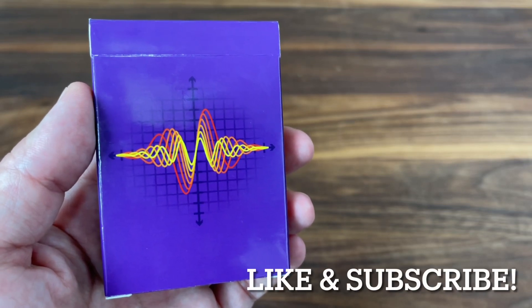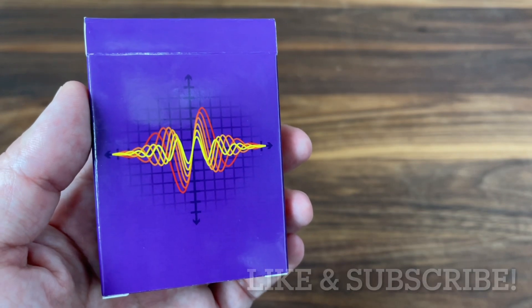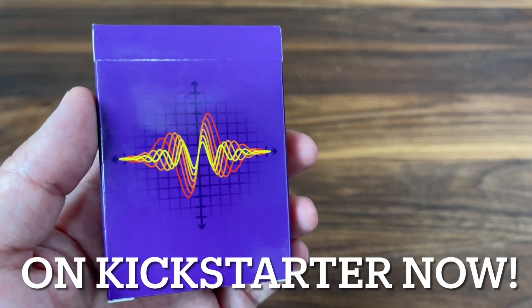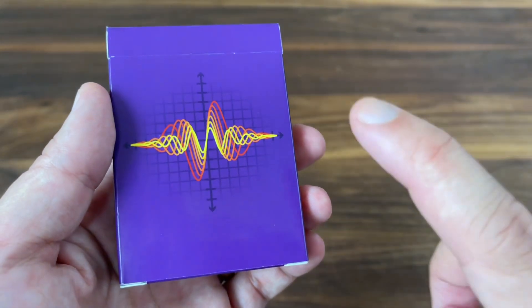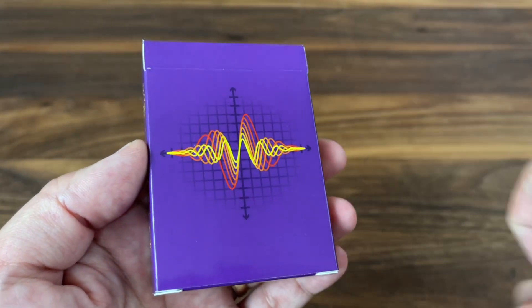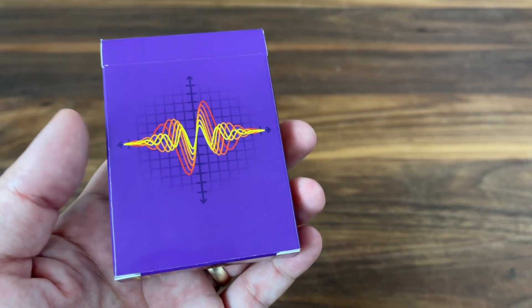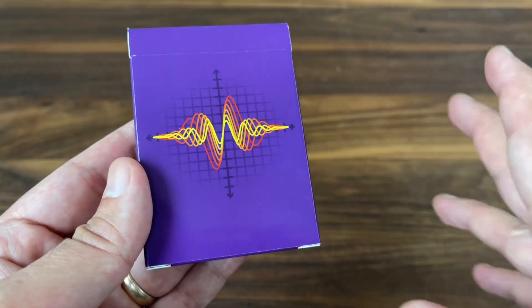Hey there, I am back with a Kickstarter deck preview for Quantum from QED Playing Cards. QED is the creation of Jason and Yuko out of Germany. Jason is a physicist with a passion for collecting playing cards, and he wanted to combine those two interests in producing a deck of cards of his own. This is a prototype version, produced by MPC Make Playing Cards, whereas the final version is going to be produced by Carta Mundi.